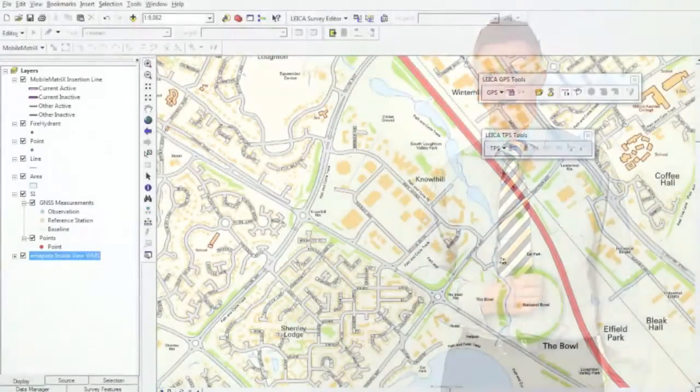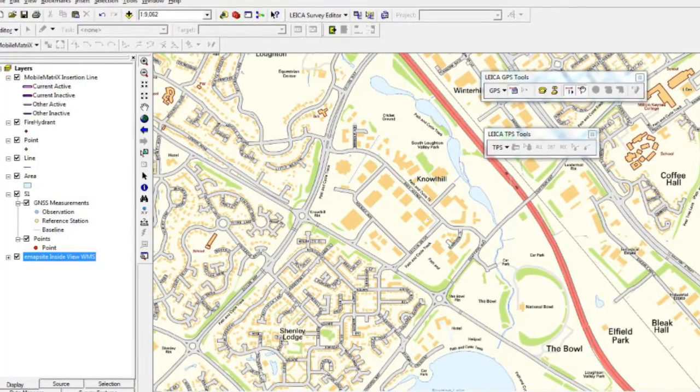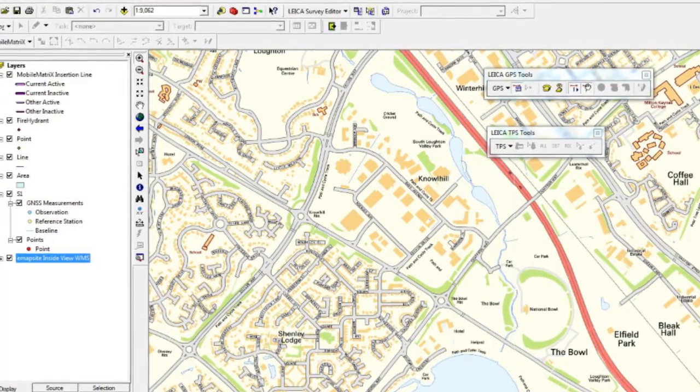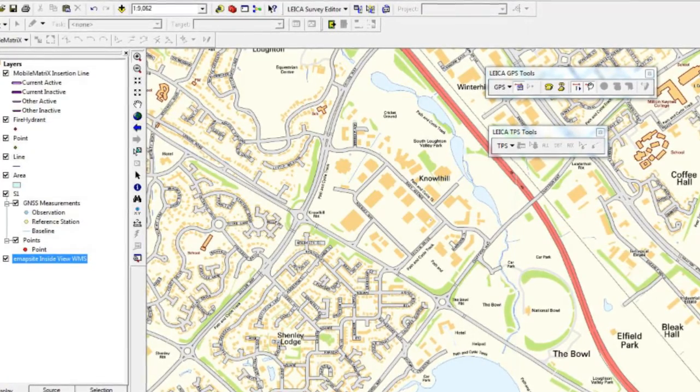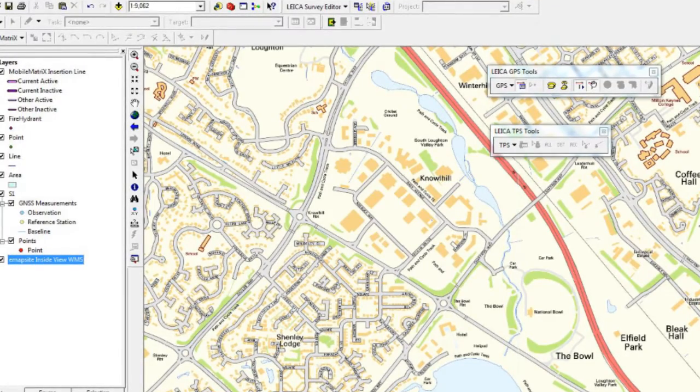I'd like to introduce two more software solutions to consider. One is Mobile Matrix software — a full GIS software that lets you take your GIS out into the field, running on the Leica CS25 tablet with full GIS functionality. The benefit is that it connects to any of our sensors for position information, and it particularly applies where you have complex data to update, such as utility applications or local government use.